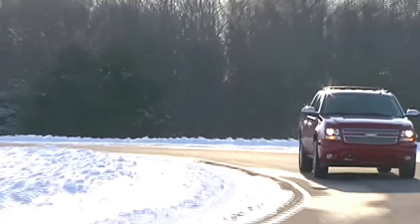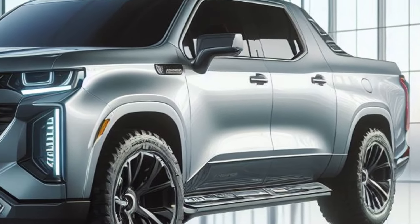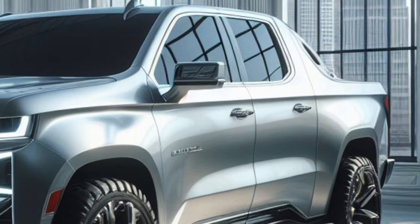This isn't your dad's Avalanche — this is a complete transformation, a fusion of iconic design with cutting-edge technology and a futuristic edge. Chevrolet has thrown out the rulebook with this Avalanche; forget the boxy lines of the past.